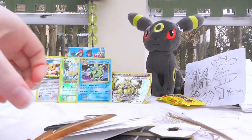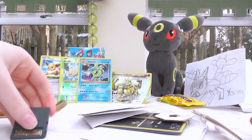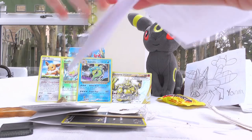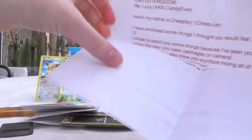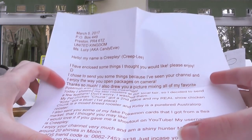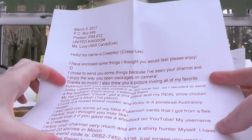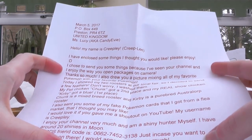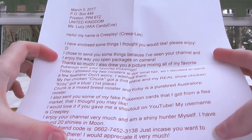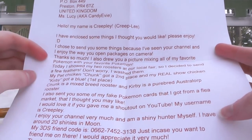Let me get all of this out! I'm going to leave the DS game a mystery for now. There's so much stuff — I don't know what to make of it all! Hello! My name is Creeply. I've enclosed some things that I thought you would like. Please enjoy! I chose to send you some things because I've seen your channel and I enjoy the way that you open packages on camera. I also drew you a picture mixing all my favourite Pokemon with your favourite Pokemon. Today I showed my two roosters at our local fair, so I decided to send a few feathers. Don't worry, I washed them!